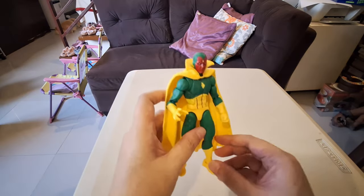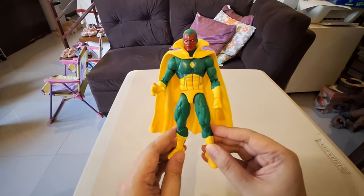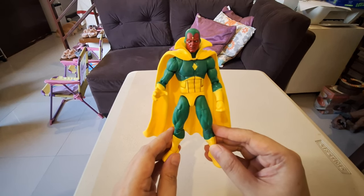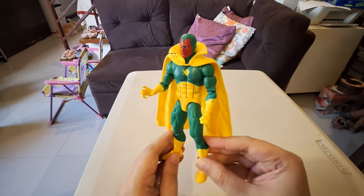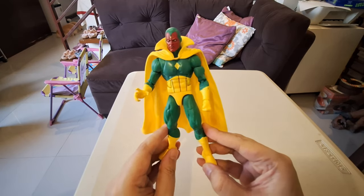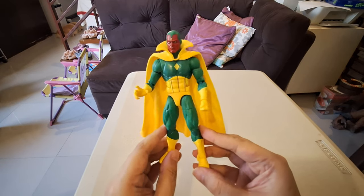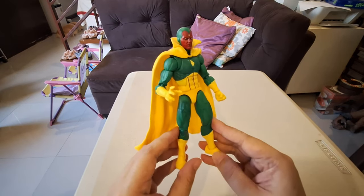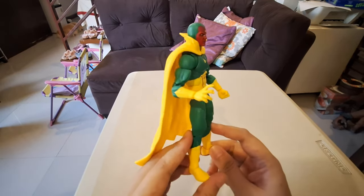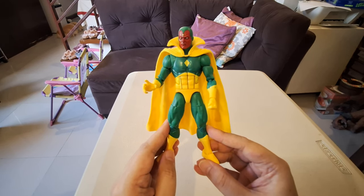Number 8 is Marvel Legends Vision. I'm not the biggest Vision fan, but I am a big Avengers fan — well before the MCU was a thing. While everyone was in love with the X-Men, I loved the Avengers, especially the West Coast Avengers. This is the classic Vision. We've gotten so many different decos in the past, and for the longest time I had the retro one which was shinier and had shorts instead of this leotard look. I prefer this one — it's as classic as you can get. Number 8: Classic Avengers Vision.